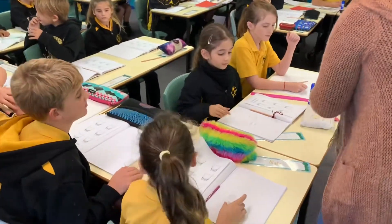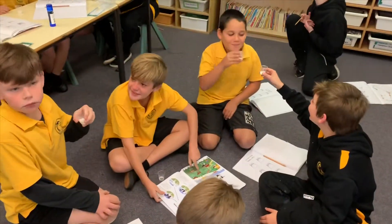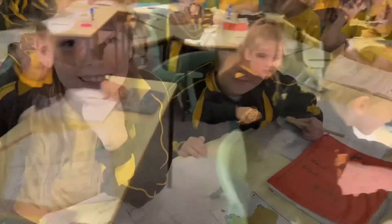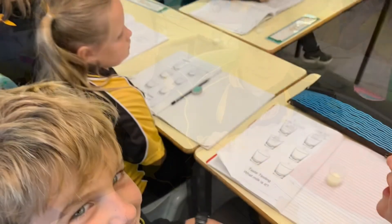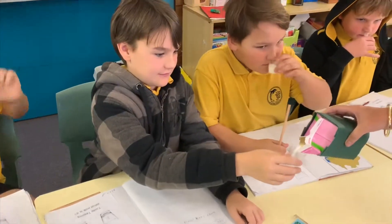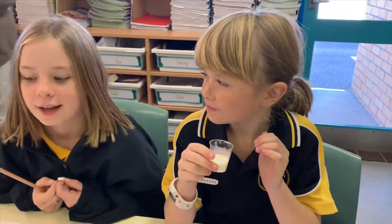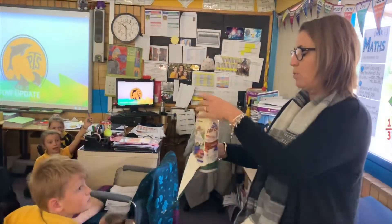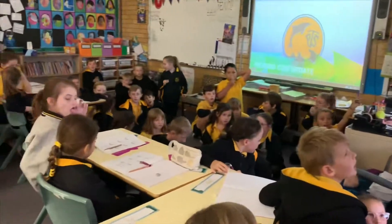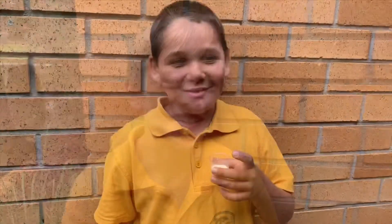Students had to record their observations of different types of milks they were tasting. People who said it had a nutty flavour were correct — not coconut though, because this is almond milk. My favourite milk is the skim milk. Skim milk is light milk.